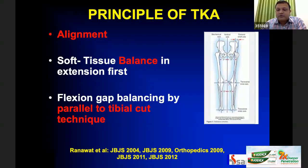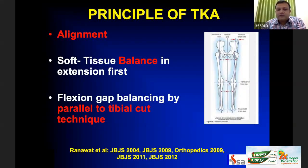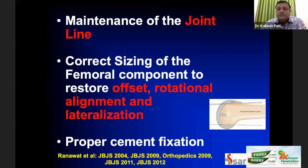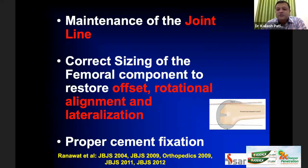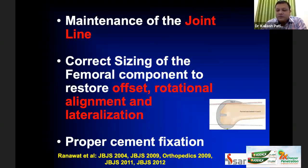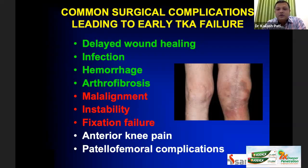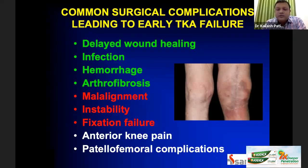Balance is also very important. We always balance the knee in extension first and then in flexion. The next important point is maintaining the joint line, which comes about 1.5 centimeters above the fibular head. Femoral component positioning is critical: we need to restore the offset, have rotational alignment, and lateralization of the femoral component. Last but not least is proper cementing and cement fixation. These high-risk, high-profile surgeries can incur complications leading to early total knee arthroplasty failure.